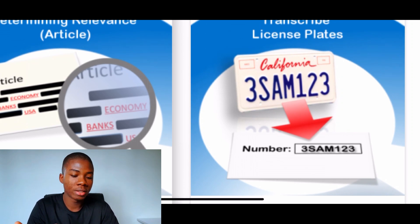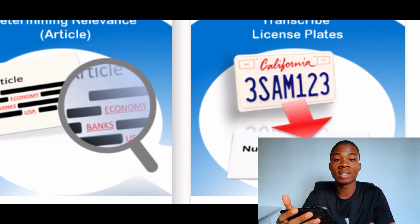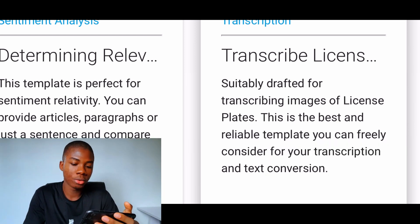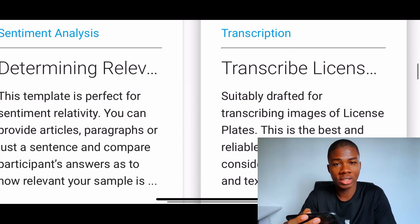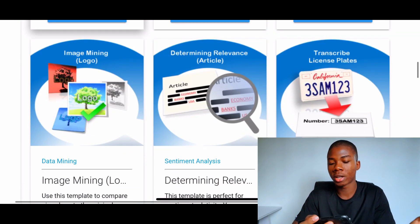It's as easy as it sounds. As you can see on the infographic right here, all you need to do is transcribe what you see and type it in elsewhere. You're just typing in what you're looking at on the screen — no research, no going out to find data or studying anything at all. You're just typing in exactly what you're given on your profile page. This is the best and most reliable template for transcription and text conversion.